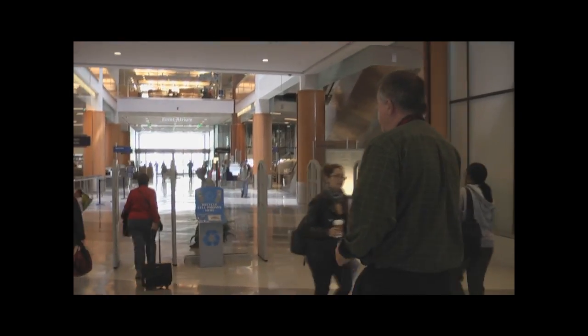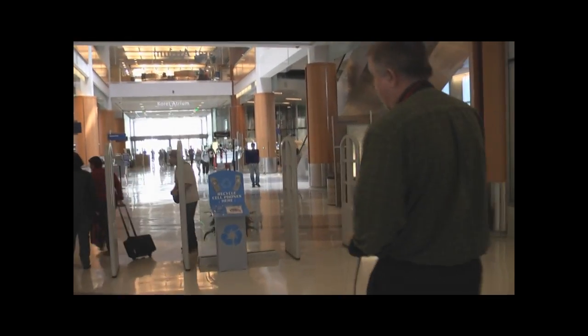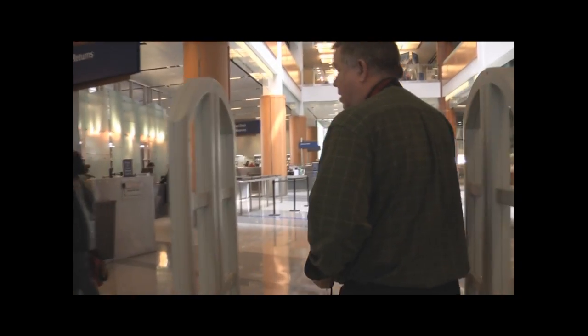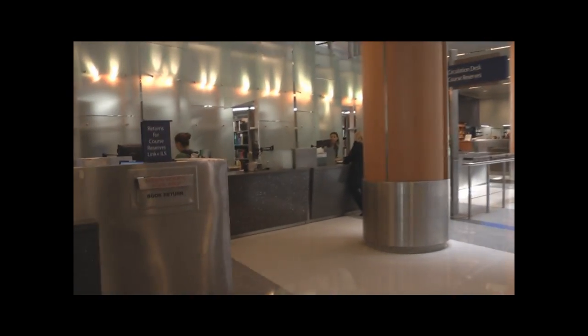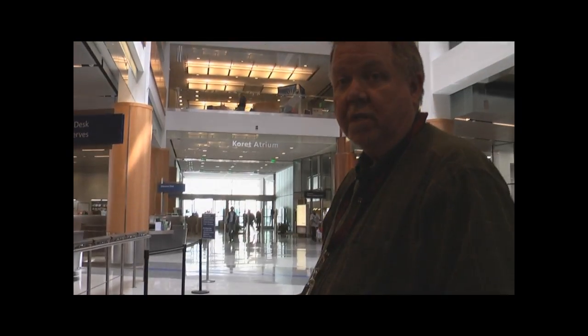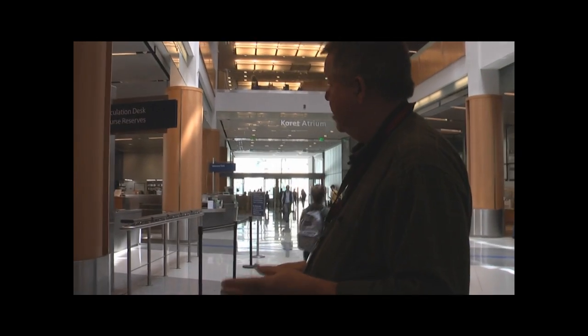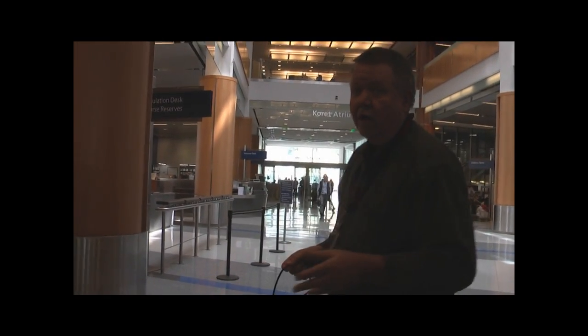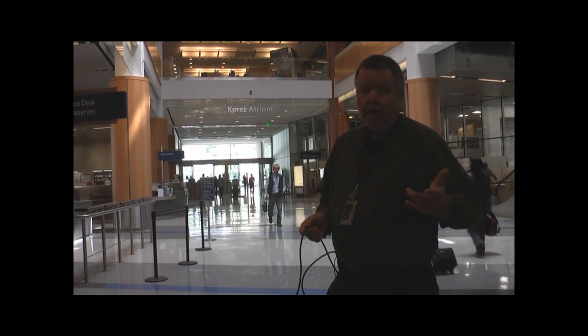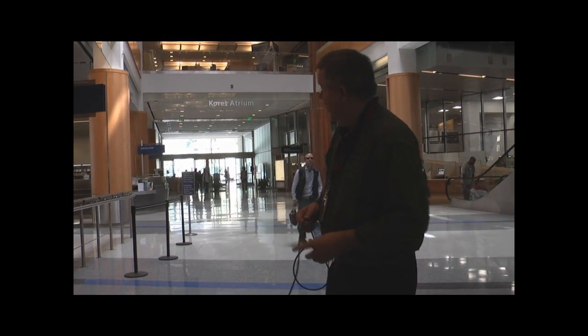We're heading toward the circulation desk where you would get your library card and check out material. In order to get a library card as a San Jose State student, you must show your SJSU ID card, and they will give you a library card which enables you to check out books. This is also where you come to get your reserve material — pieces of material placed on reserve by professors, usually checked out for hourly time limits: two hours, sometimes a day, sometimes three days.